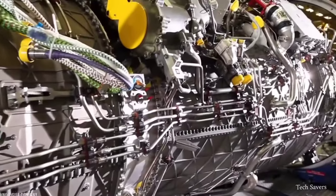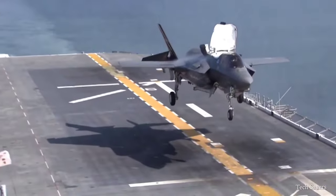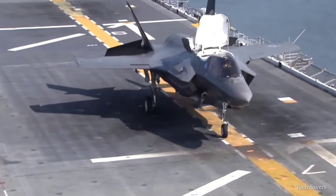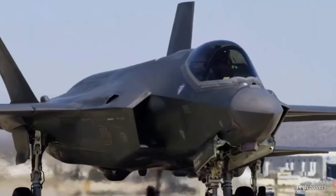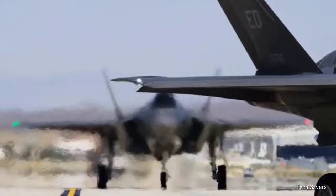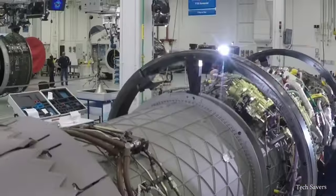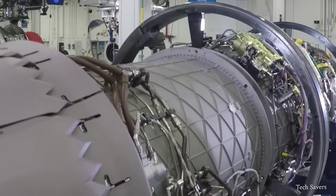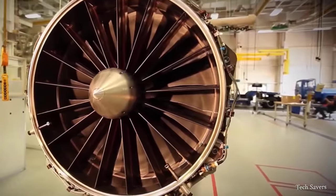Pratt and Whitney developed the F-35 engine, which powers this aircraft. It generates 40,000 pounds of thrust and is the most advanced integrated engine system ever created. The F-35 engine boasts advanced technology, including increased thrust, improved fuel efficiency, and enhanced thermal management capacity for all F-35 variants.